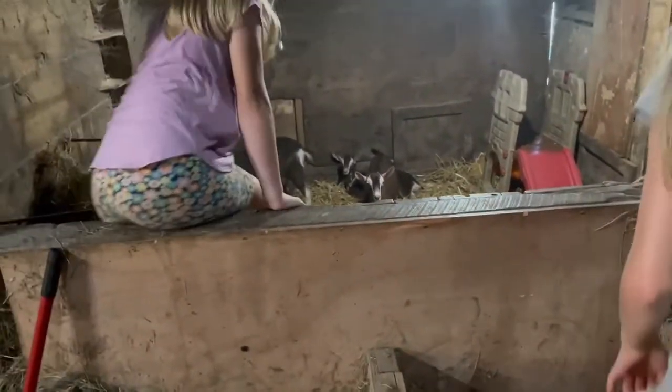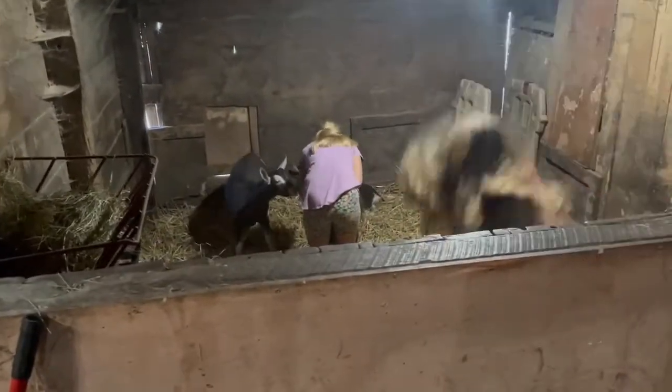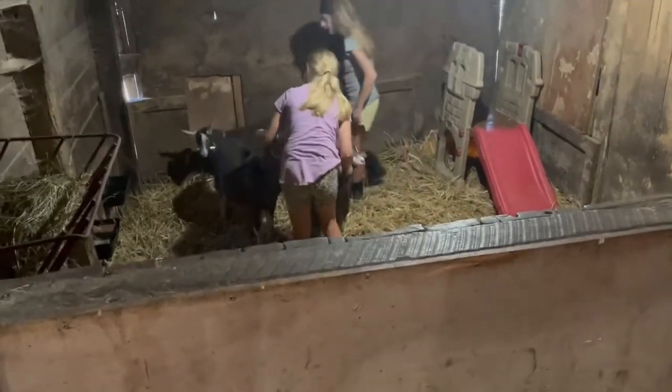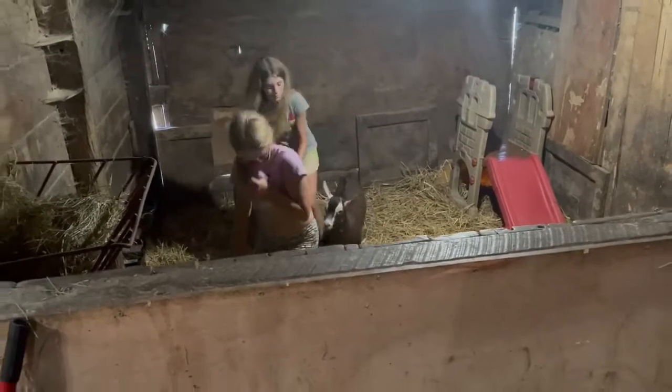The only thing we've got left on nightly chores now is to get the milking done, so we'll start prepping for that and bring you guys back for it.